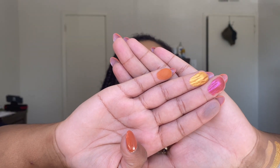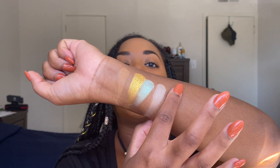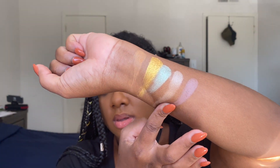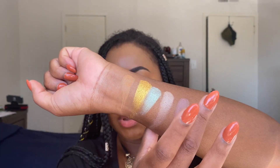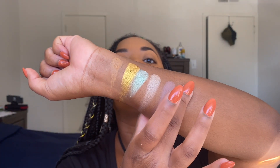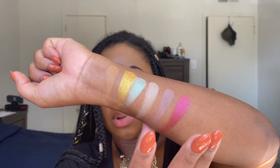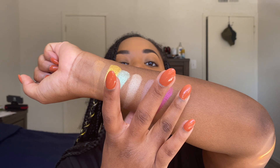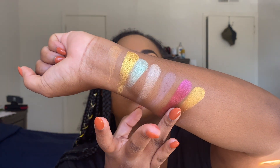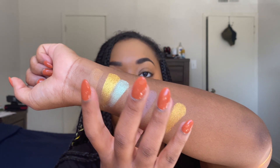Here we have the next four shades: Ghost River, which is a matte phantom mauve; Bloody Mary, which is a shimmer bloody crimson; Boogeyman, which is a shimmer autumn gold; and Frankenstein, which is a matte jack-o'-lantern orange.